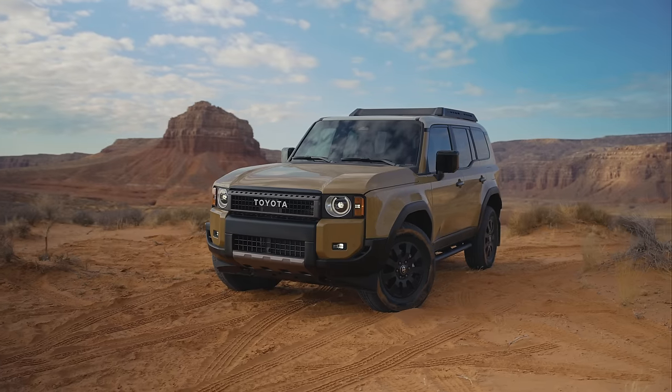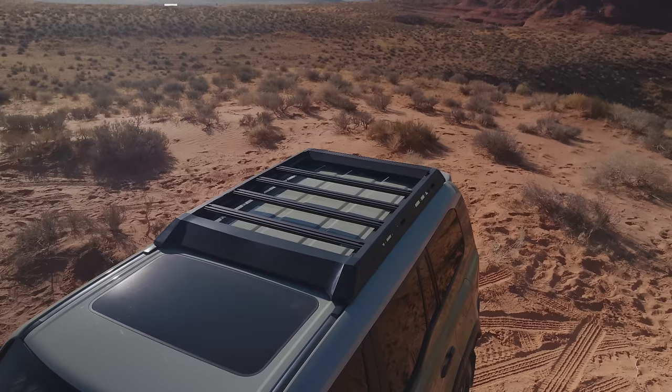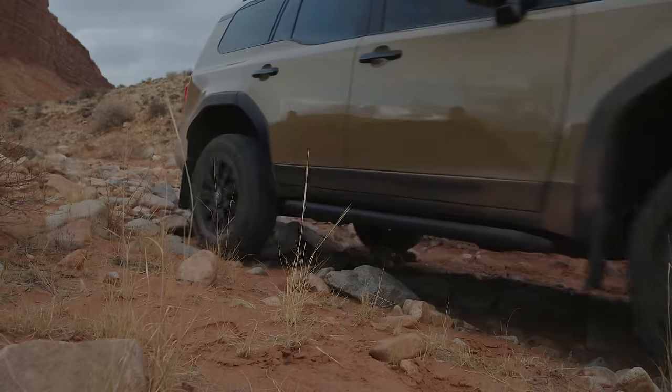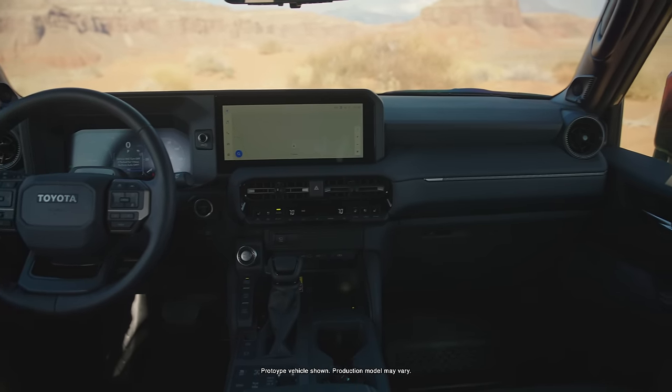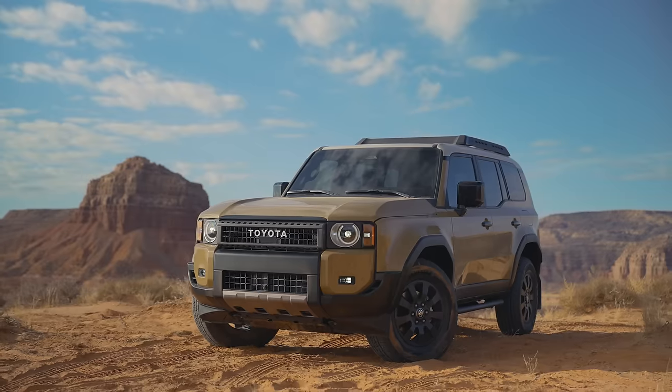This is the First Edition grade, which comes with the round heritage LED headlights, the roof rack, the rock rails. It features exclusive interior designs and some really cool touches that will be limited to the First Edition model. It's boxy, it's aggressive, and it looks exactly how an off-road inspired model should look. But enough pining about it — let's get to some of those questions.